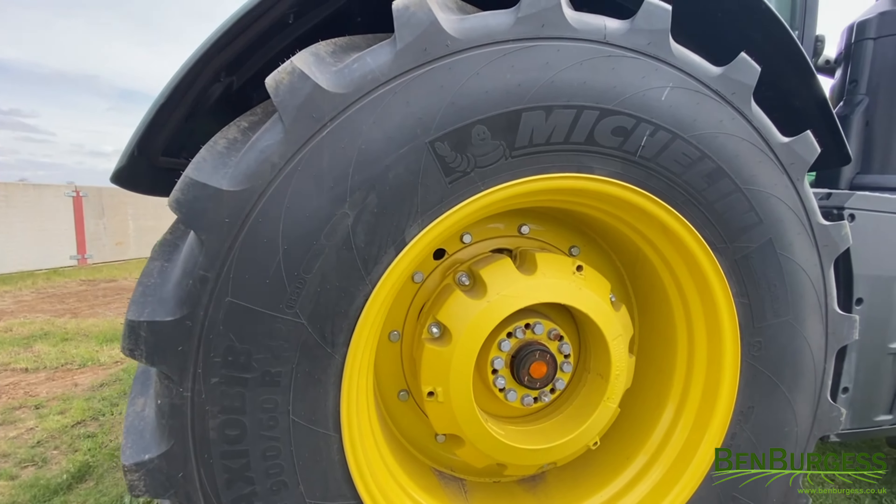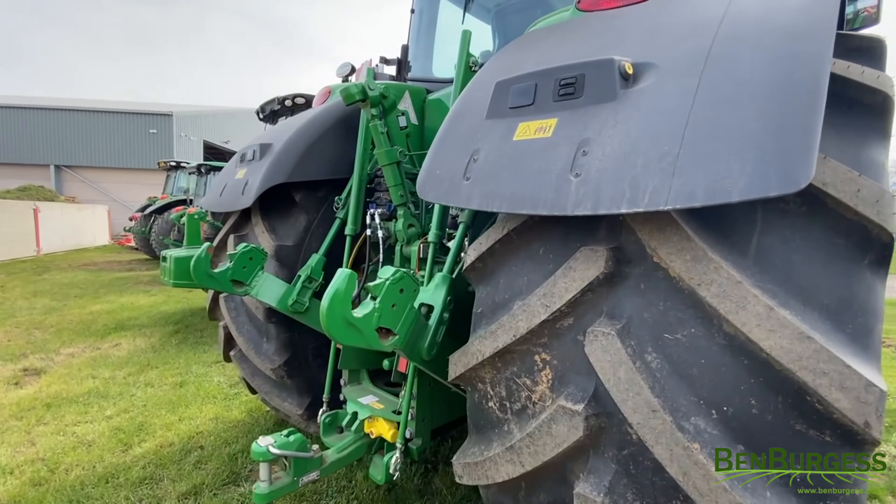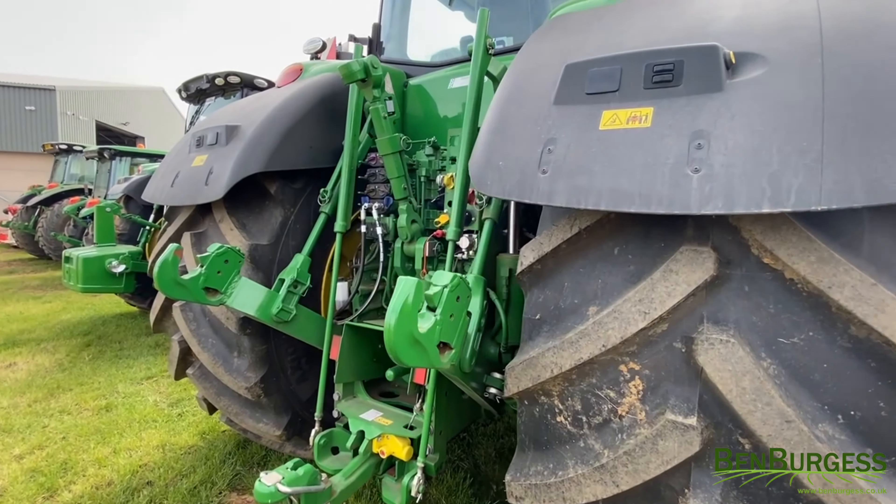It also features rear wheel weights, a Pick-A-Pitch hitch, 5 rear spool valves, and air and hydraulic brakes.